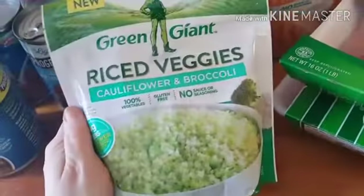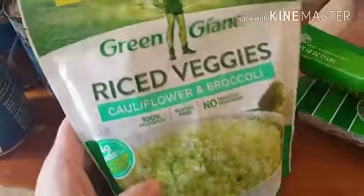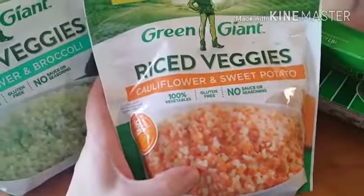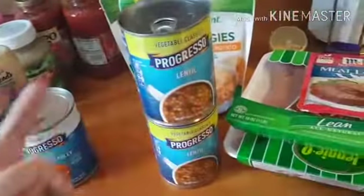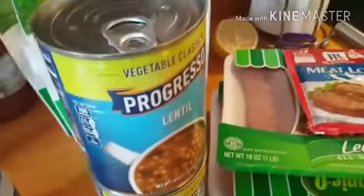I bought two bags — these were four for five dollars so I only got two. I got the cauliflower and broccoli, and now I can try the cauliflower and sweet potato — I didn't before because there were points in it. Now these are both simply filling, so that's really all the stuff I got for simply filling. I don't know that the marinara is simply filling, but I do need it.